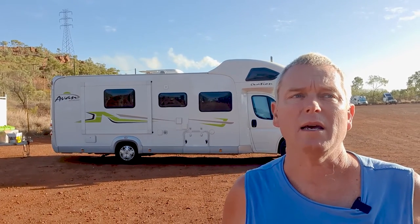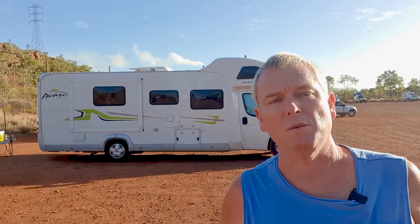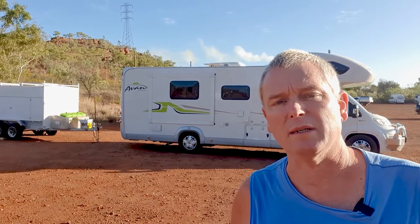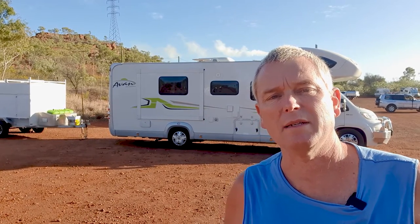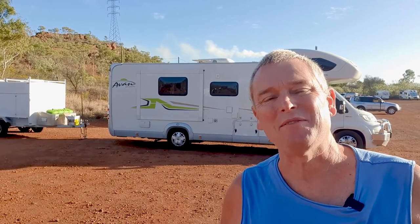Today we are heading in the Tennant Creek direction, but we won't make it all the way there tonight. We'll stop and have a little rest and look for a park-up place, hopefully somewhere we can hook up some power and water, do some chores, and have a decent hot long shower. Catch us soon further down the way — thanks for following.